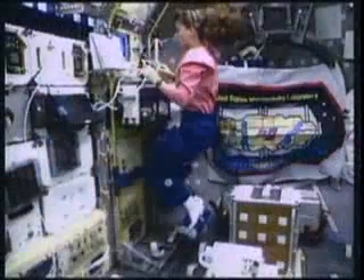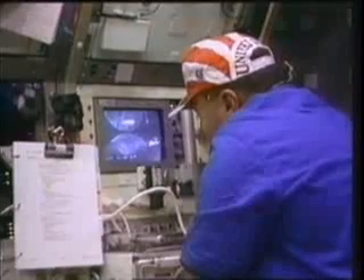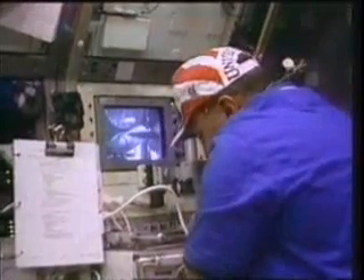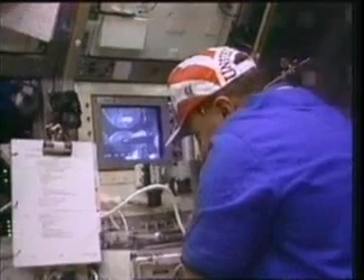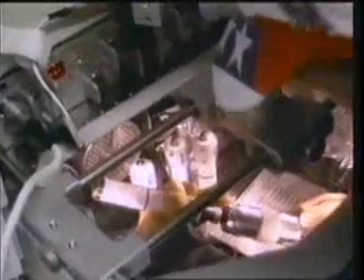The idea behind the glovebox is to enable astronauts working on the station laboratories to handle a variety of materials and perform experiments such as combustion, fluids, and biotechnology safely in the microgravity environment. Besides, it can accommodate minor repairs and the servicing of hardware when necessary.